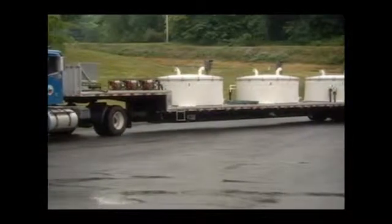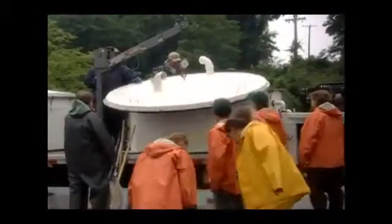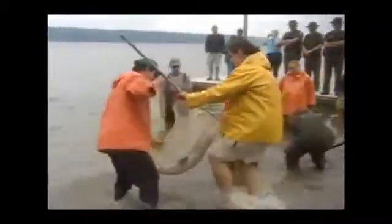The Sturgeon are coming. Arriving in style on a giant tractor-trailer flatbed, the 110 Atlantic Sturgeon swimming around in these large tanks came all the way from Pennsylvania. They're being released into the Hudson River as part of New York's ongoing effort to restore the once-threatened species to the area.